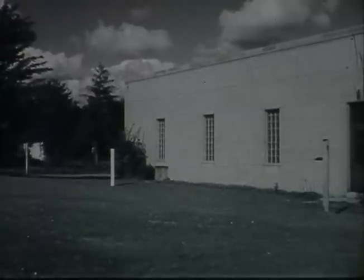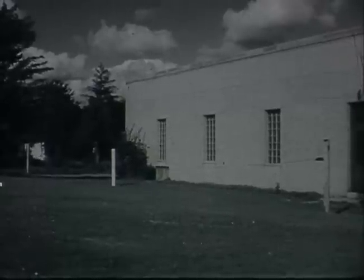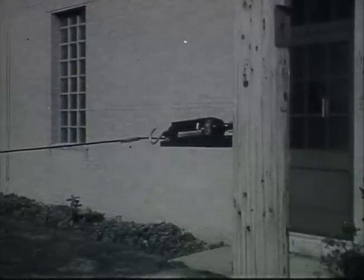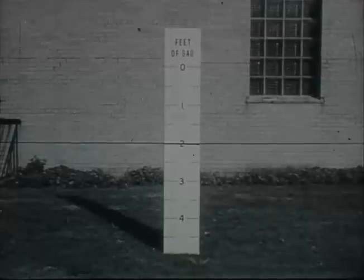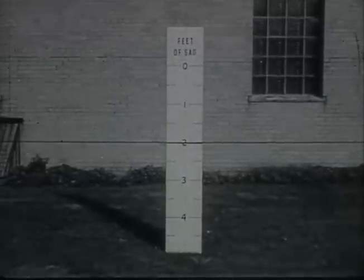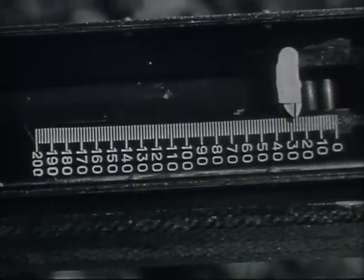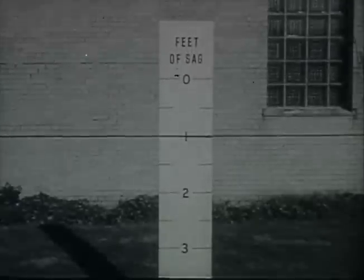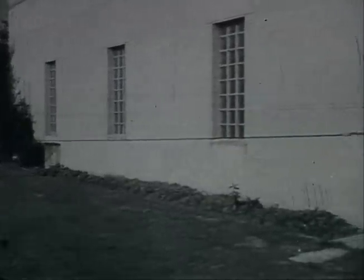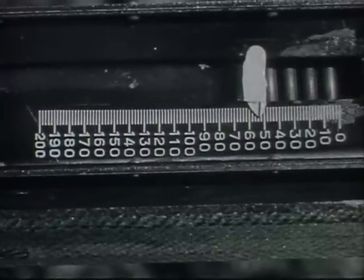Let's watch a demonstration that shows very clearly how sag affects tension in drop wires. A length of NP wire has been suspended five feet above the ground between two points 100 feet apart. A scale has been placed at one end to show the tension existing in the drop. The specified minimum sag for a 100-foot drop from pole to building is two feet. Under these conditions the scale shows a tension of 27 pounds. But now let's reduce the sag to one foot — half the required minimum. The tension has increased to 54 pounds, twice the amount it was before.